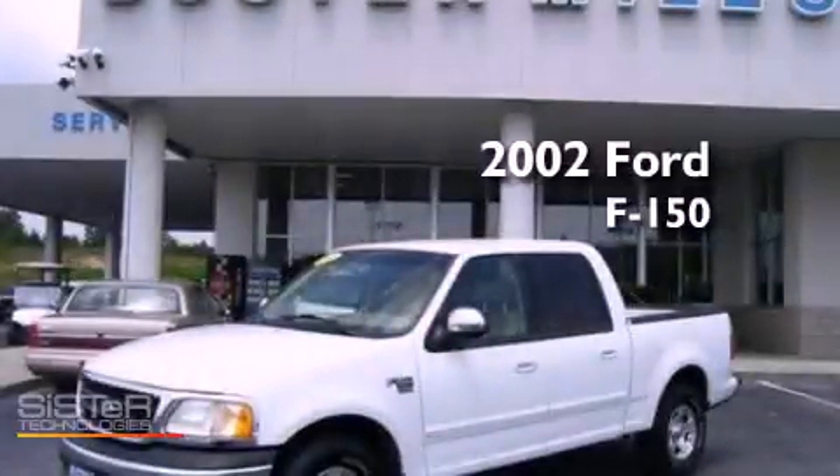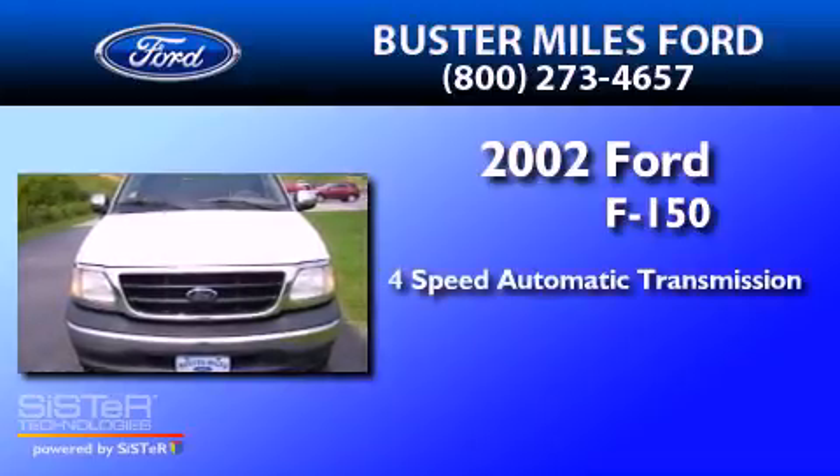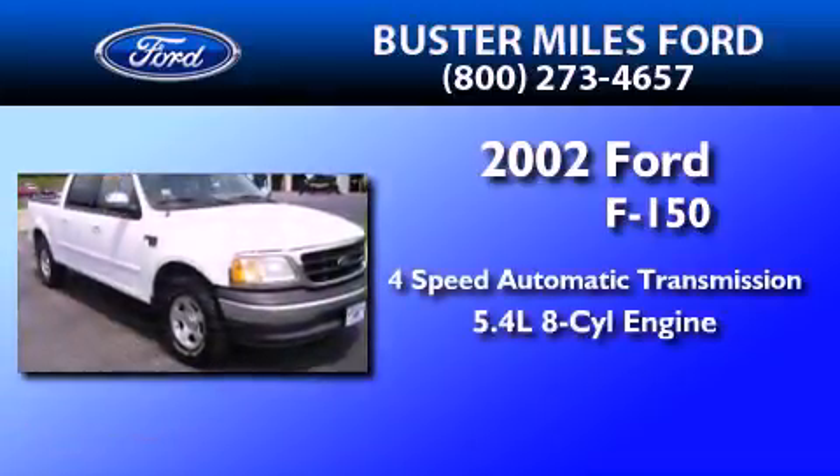This is a 2002 Ford F-150. This truck has a four-speed automatic transmission and a 5.4-liter V8.